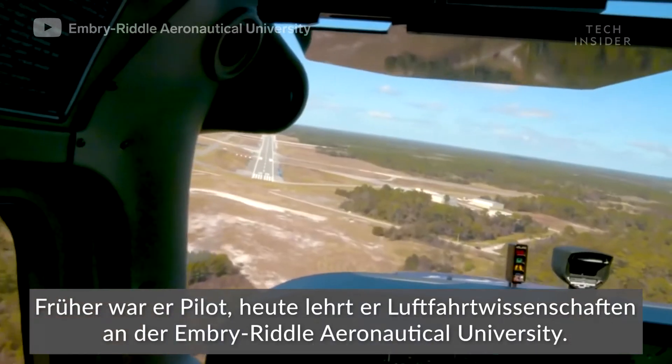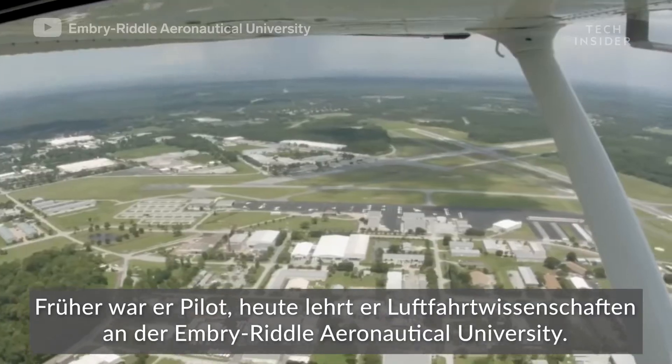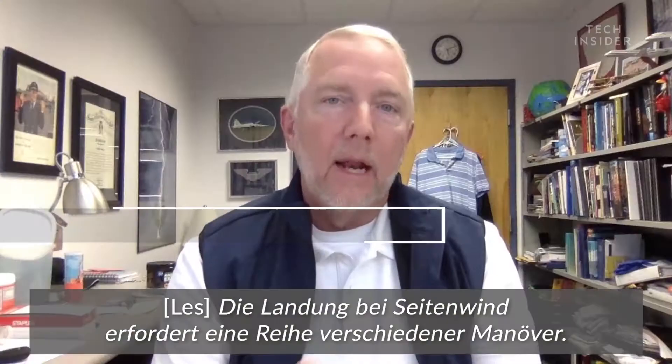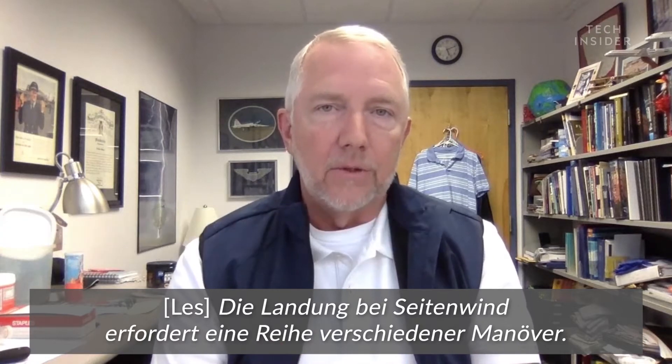That's Les Westbrooks. He teaches aeronautical science at Embry-Riddle Aeronautical University and is a retired airline pilot. Landing in a crosswind situation requires a couple of different maneuvers.